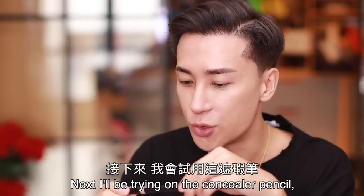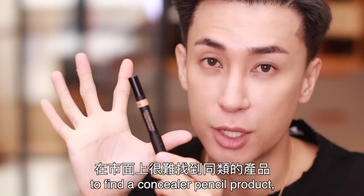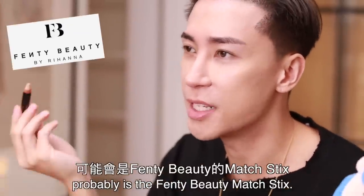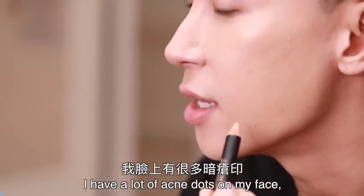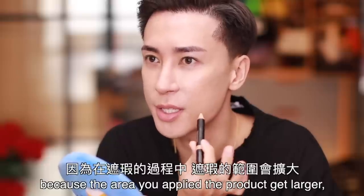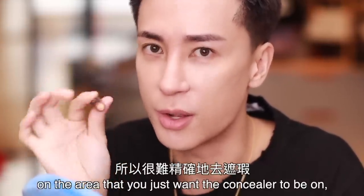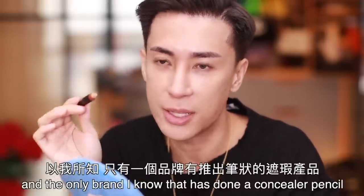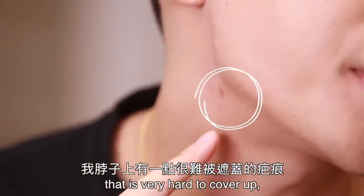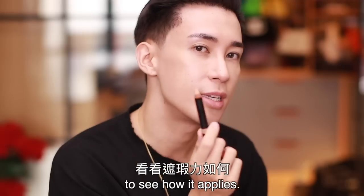Next I'll be trying the concealer pencil, which is very, very rare to find. Most of the time you find concealer in cream texture — the closest you can get is probably the Fenty Beauty Matchsticks. I have a lot of acne dots on my face, so sometimes using a cream concealer is quite messy because the area you apply it gets larger — it's hard to be precise. The only brand I know that has done a concealer pencil other than Nudestix is NYX. I have a spot on my neck that's very hard to cover, and today I haven't put any products on it, so I'll apply the concealer straight on.